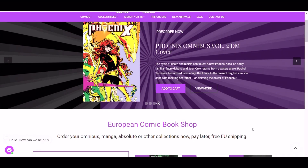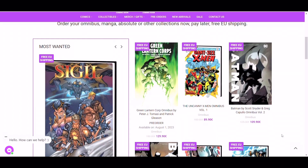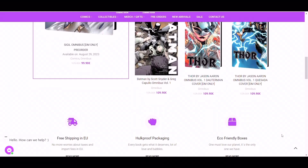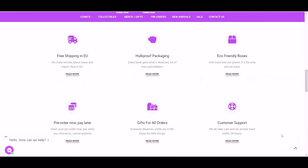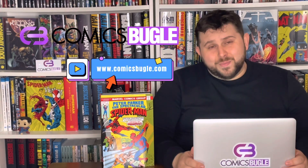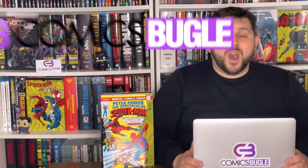Except for a great catalog of collected, deluxe and absolute editions, epic collections and omnibuses, we guarantee you eco-friendly hard-proof packaging, free shipping in the whole EU, an option to pre-order your comic book now and pay for it later. You can also split the full price into four payments, because we know how expensive these books can be, so check it out, ComicsBugle.com.